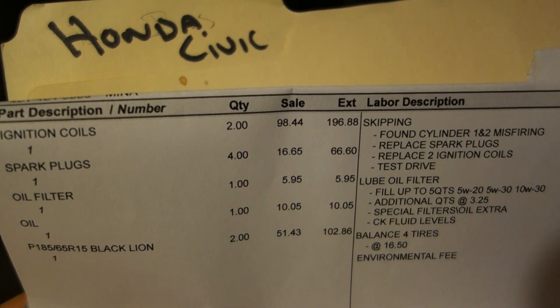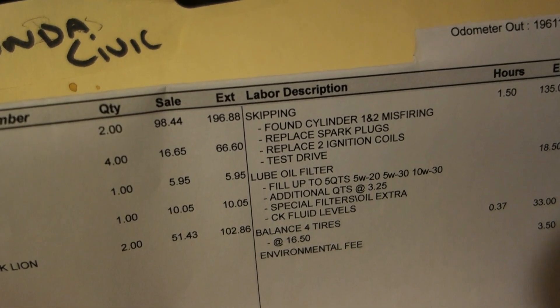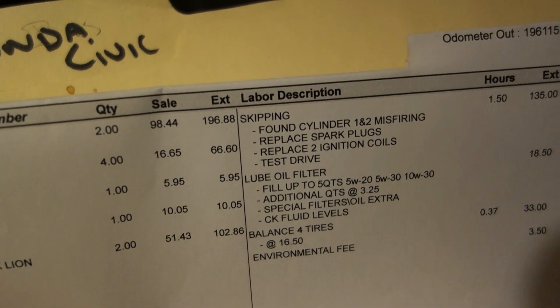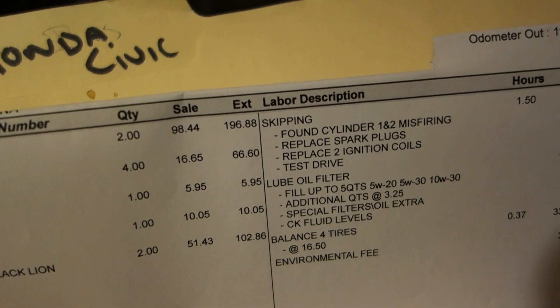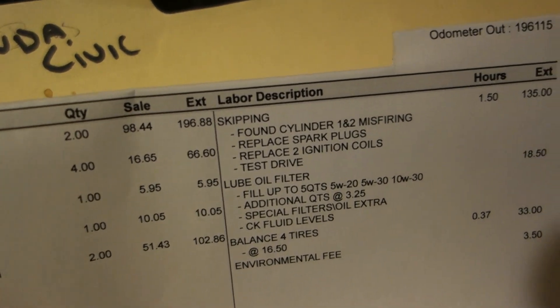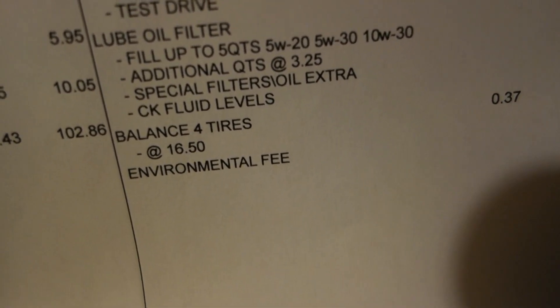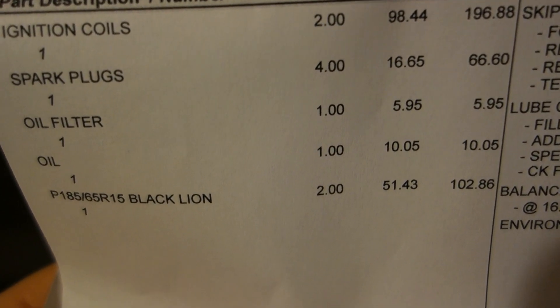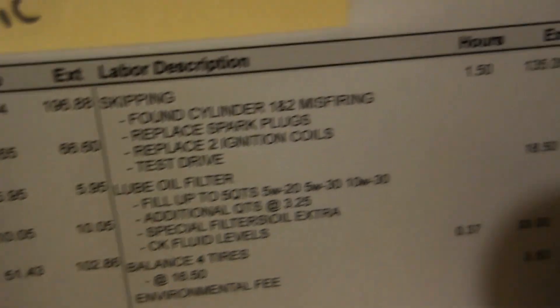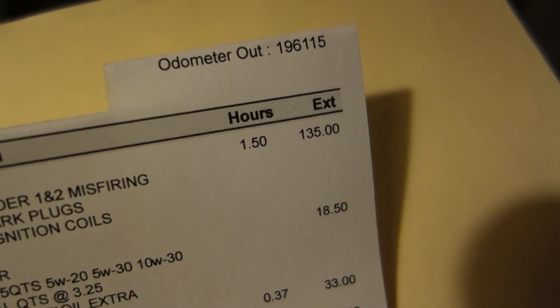Hey guys, Jonathan Brown Menzies coming at you with a car repair bill from my 2001 Honda Civic. Do you ever have an oil change in your car and wonder if the mechanic actually went ahead and changed the oil, or just put the money on the bill and charged you for it without doing the work? Here you can see lube oil filter up to five quarts, and he charged a little bit of extra money because the car needed more than five quarts. As you can see, the odometer reads 196,000 — the car does have high miles.